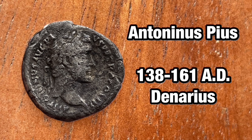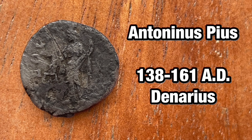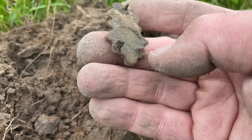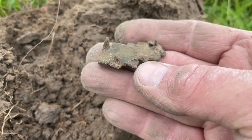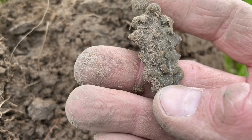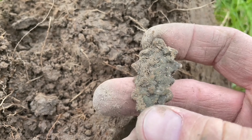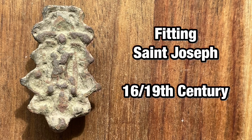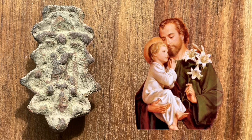The coin is even better than I thought. I have no idea what this next object is, but let's check it out at home. There's some sort of fitting with a religious scene on it — Saint Joseph with child.